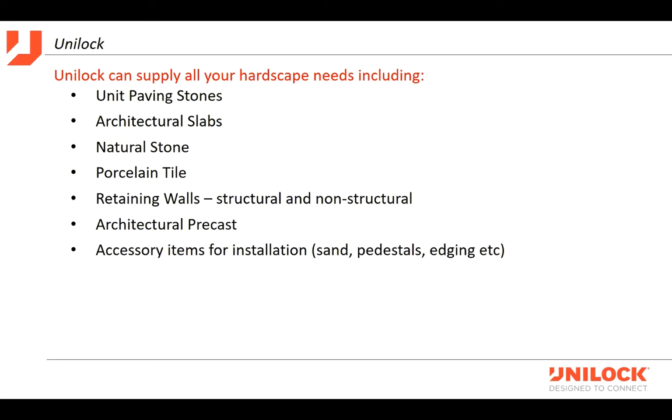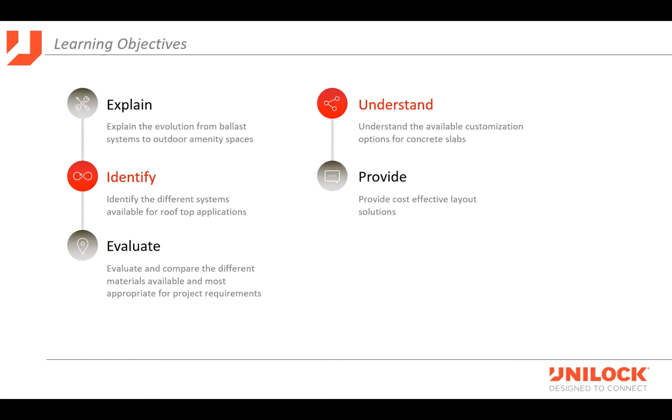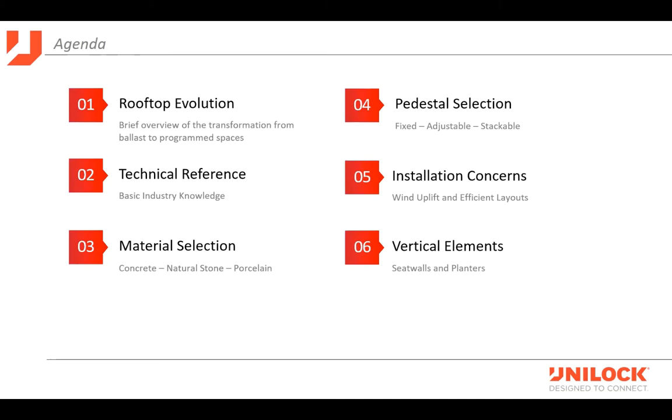Besides unit paving, architectural slabs and retaining walls, we also have natural stone and porcelain tile, and we'll occasionally help with architectural precasts and all the accessories for paving needs — sand, pedestals, edging, sands and sealers. Our learning objectives today: we're going to explain the evolution from ballast system to outdoor amenity spaces, identify the different systems for rooftop applications, evaluate the different materials being used for roof deck spaces, talk about customization for concrete slabs, and discuss cost-efficient layouts for your projects.